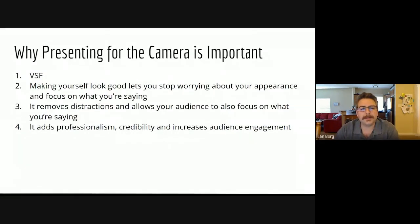Making yourself look good lets you stop worrying about your appearance and focus on what you're saying. It removes distractions and allows your audience to also focus on what you're saying. It adds professionalism, credibility, and increases audience engagement.